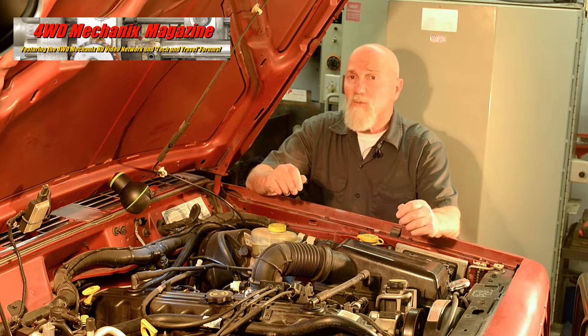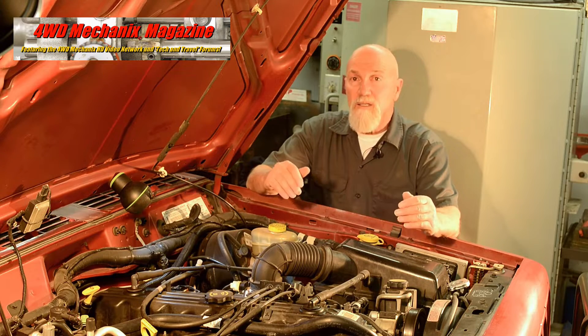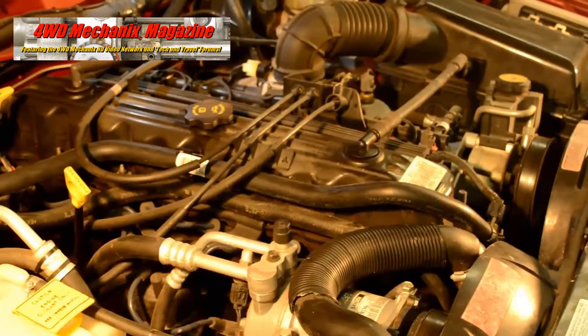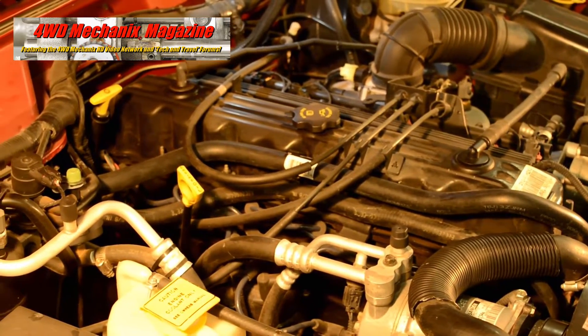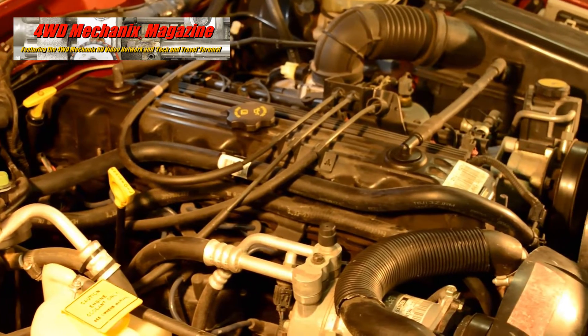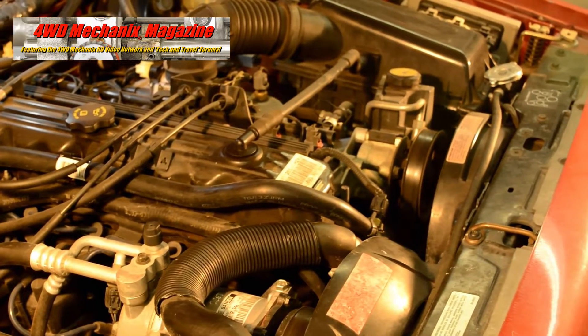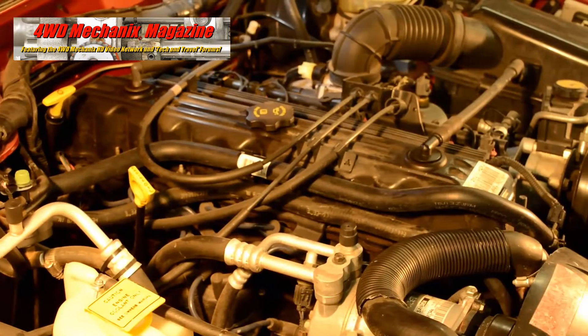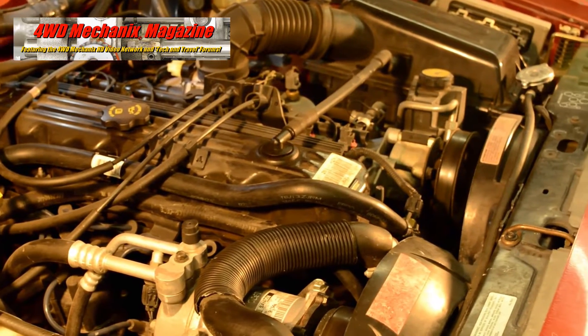At this point, we're not ruling out tune-related problems, possibly dirty injectors that are sending off the fuel trim and intermittently causing a lean knock in given cylinders. That's a possibility. Of course, we're not ruling out an internal engine noise. The 4-liter Jeep engine is developing a reputation for piston slap and piston skirt failure.